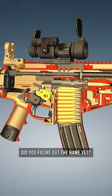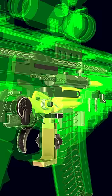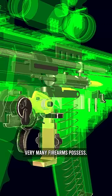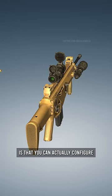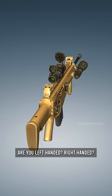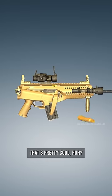Did you figure out the name yet? Because this is the Beretta ARX-100, an interesting firearm with a special feature that I don't see very many firearms possess. One of the coolest things about the ARX-100 is that you can actually configure which side of the firearm you eject spent cartridges from. Are you left-handed, right-handed? Doesn't matter — you can roll either way. That's pretty cool, huh?